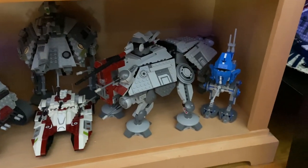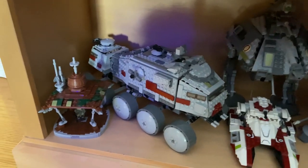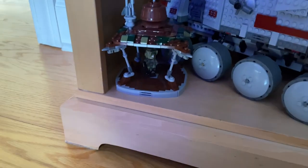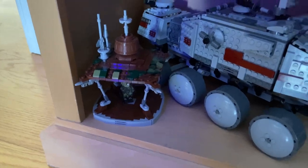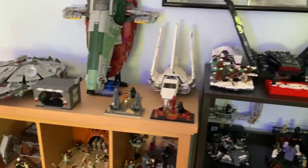Then obviously the awesome Anakin versus Obi-Wan mock that I did — looks great with all those other sets. Lastly over here we have some more republic vehicles: AT-RT, AT-TE, Turbo Tank, and then a little command station from Kashyyyk. I haven't done a video on that yet but yeah, so that is the main display with all my sets.